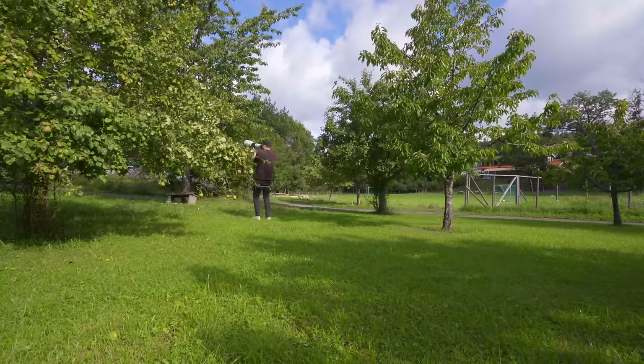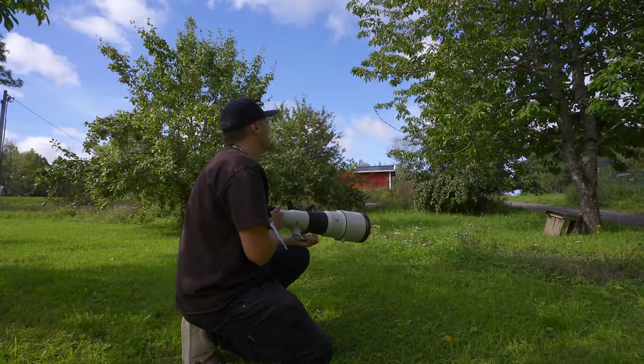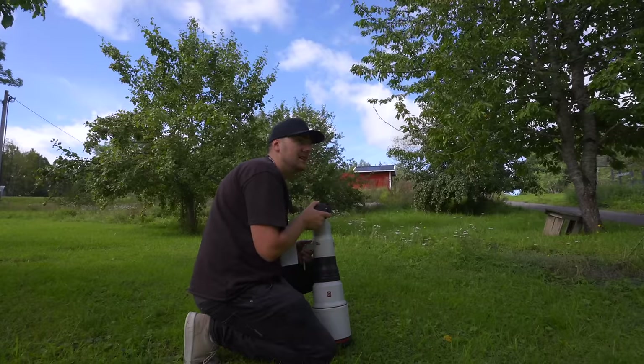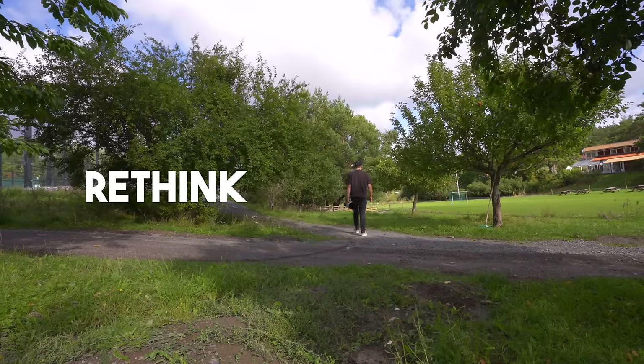I think the best way to photograph birds in a garden like this is to just sit and wait until something appears, because it's a lot easier to see if something is moving when you sit down quietly. Photographing birds and animals takes time, and doing it on a time limit is not ideal. I decided to just wait by the trees here, and I burned almost 15 minutes without getting a single shot — so I had to rethink.